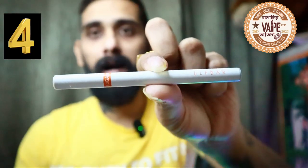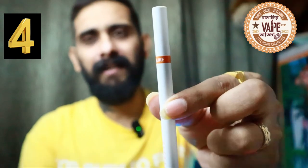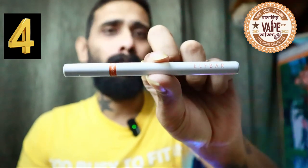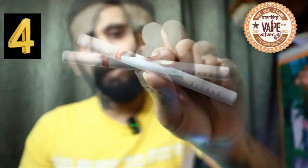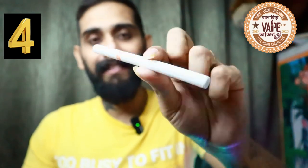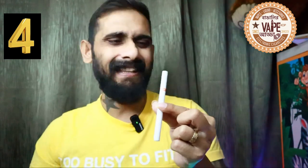At number 4 is another Elf Bar — the Elf Bar Sigalike. The build quality is brilliant, made of high-grade plastic, smooth, sleek, and sexy. The size is almost that of a classic cigarette, paying tribute to the first e-cigarette the world saw. The flavor is blueberry orange blossom. It comes in 20 flavors, has 20 mg nicotine, and a mesh coil.